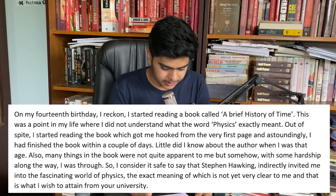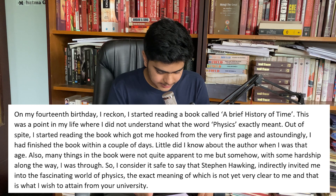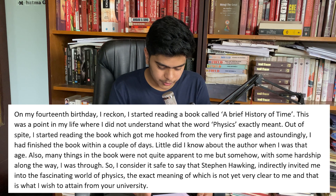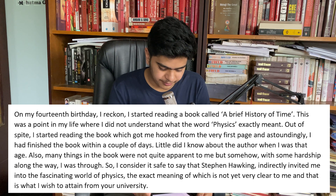On my 14th birthday, I started reading a book called A Brief History of Time. This was a point in my life where I did not understand what the word physics exactly meant. Out of spite, I started reading the book, which got me hooked from the very first page, and amazingly, I had finished the book within a couple of days. Little did I know about the author when I was that age. Many things in the book would not quite explain themselves to me, but somehow, with some hardship along the way, I was through.